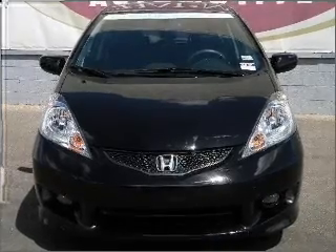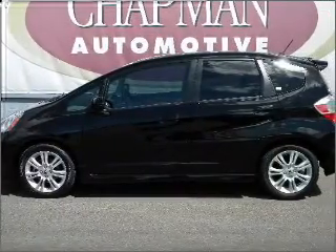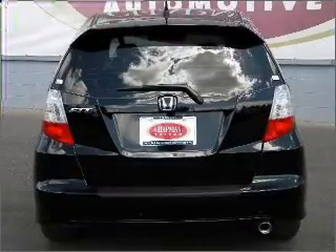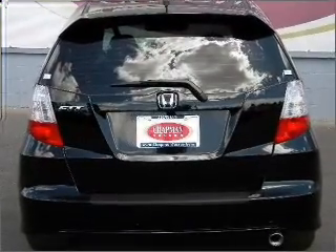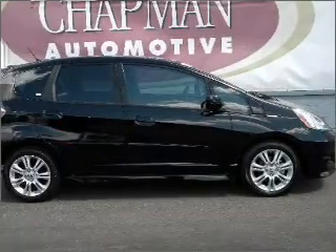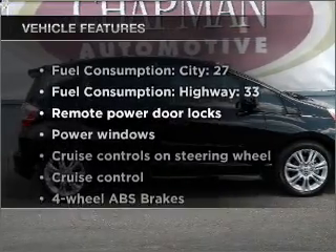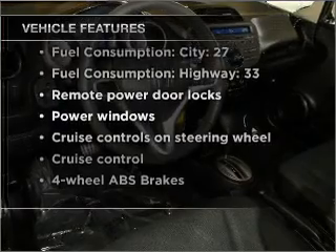With an efficient four-cylinder engine that responds smoothly to its five-speed automatic transmission, premium wheels lend a distinctive appearance. Anti-lock brakes help you bring your vehicle to a safe stop. Memory settings are just one of the extras. With these notable features, you won't want to miss out on the opportunity to own this amazing vehicle.